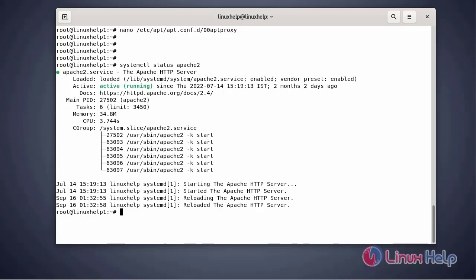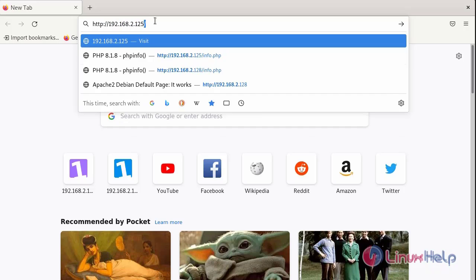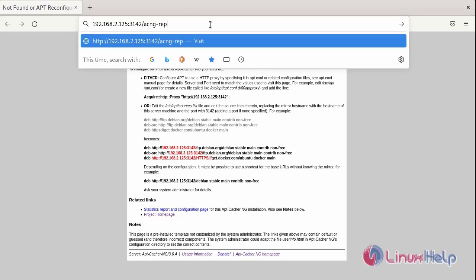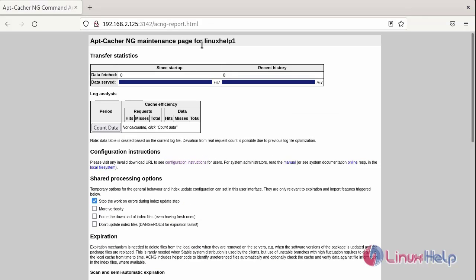apt-cacher-ng also provides a web-based interface to display reports. Go to the browser and browse to the URL or IP address — enter the IP address with port number 3142, which is the default port. We can see the apt-cacher-ng user information. Navigate to the report.html file and add acng.html. This is the HTML maintenance page for the apt-cacher-ng instance. You can now set up apt-cacher-ng in your local network to save a lot of internet bandwidth.